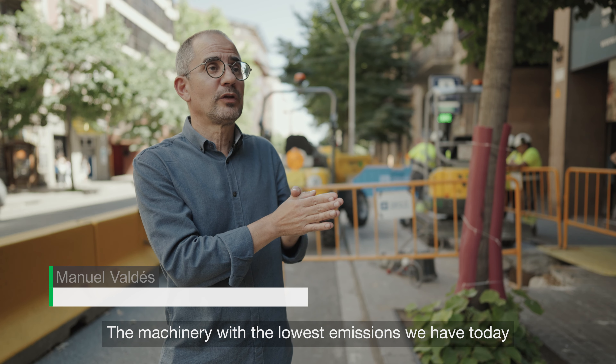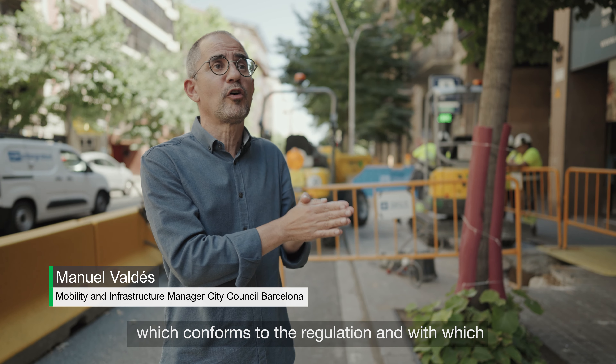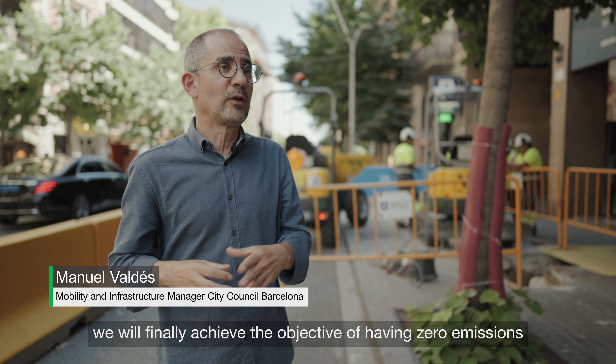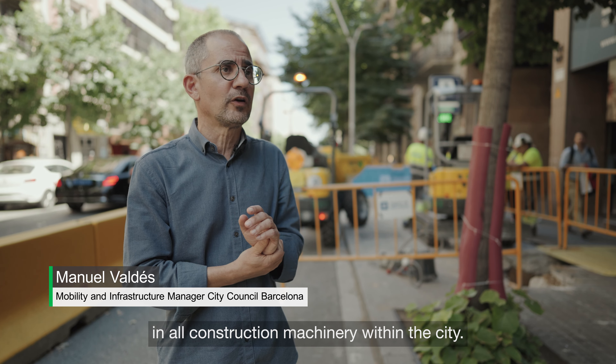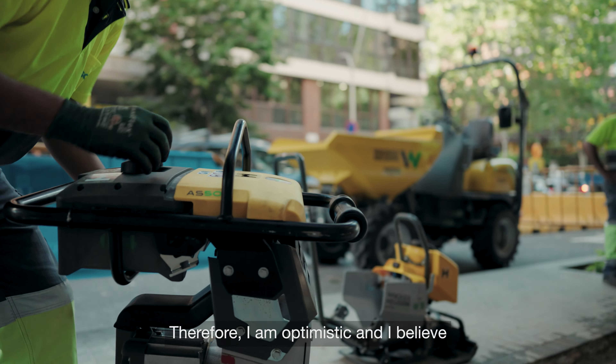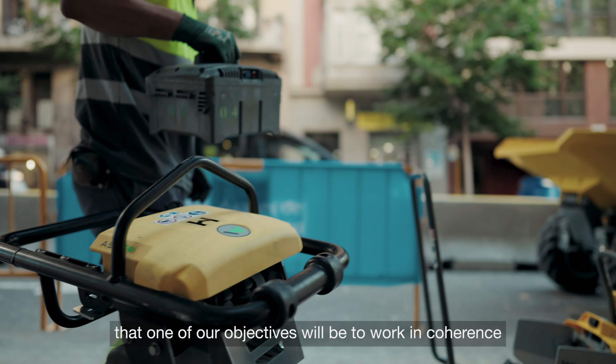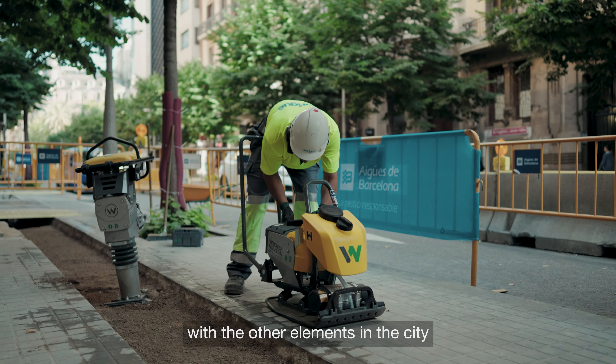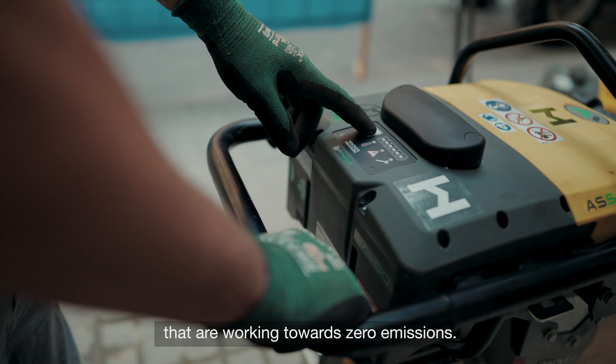The machinery with less emissions than we have today is part of the regulation and, finally, we have to achieve zero emissions in all the work machinery that works within the city. I am optimistic and I think it has to be one of our objectives to work in coherence with the rest of the elements that are in the city that are working with zero emissions.